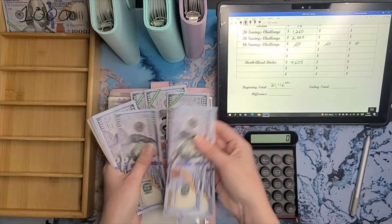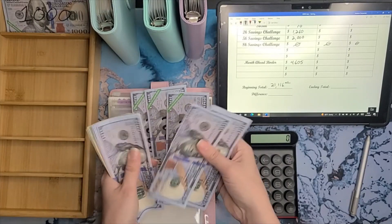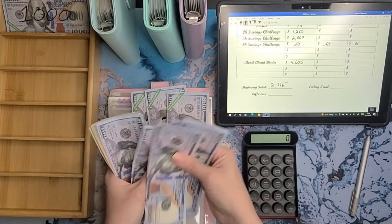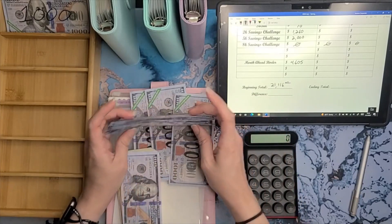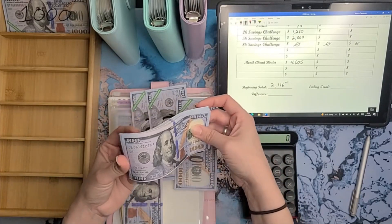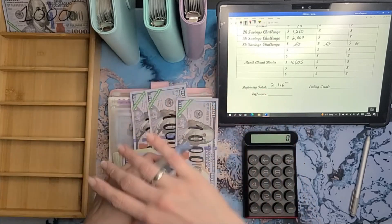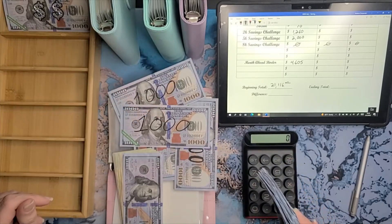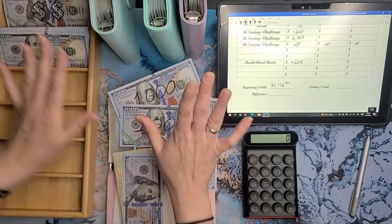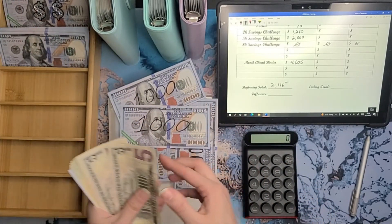The total for the month-ahead binder was $46.05 to start, and we're going to be doing a running total for the binder. Let's pull all this money out. Counting through — that's $2,000 right there. I knew it had a lot of ones because I consolidated and was moving stuff around recently, so I knew it was going to get two 1K slips.